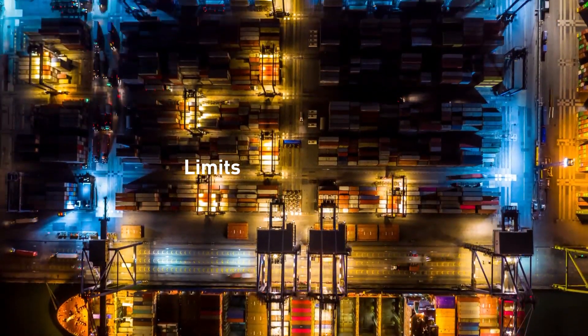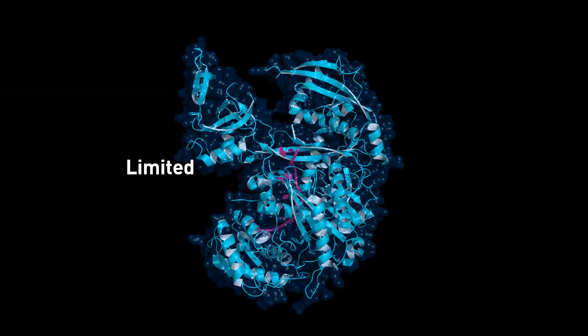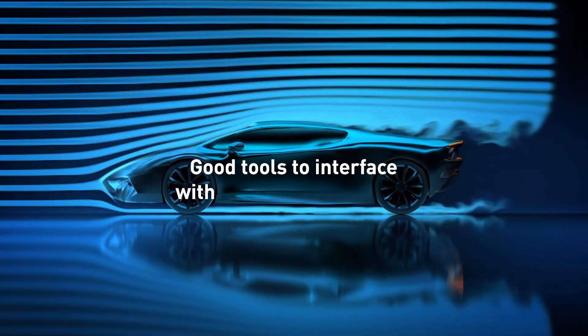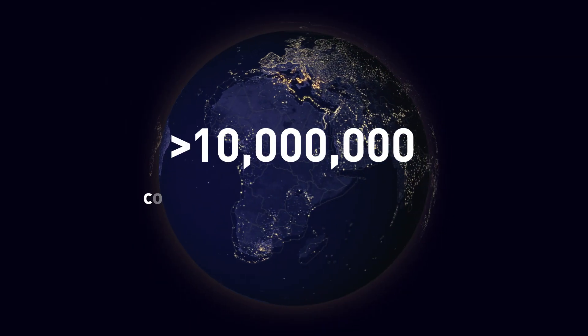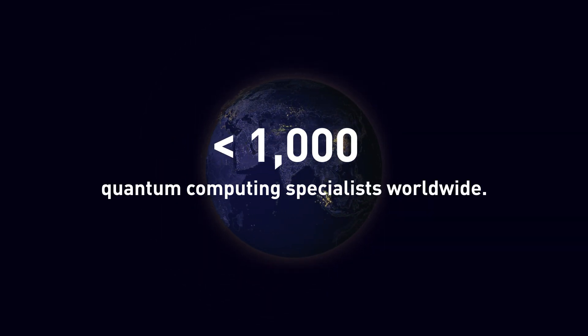One of the factors that limits industry adoption of quantum computing is the fact that there are a limited number of algorithms that are known. You have to have good tools for actually interfacing with quantum data. There are tens of millions of software developers, but less than a thousand quantum computing specialists worldwide.